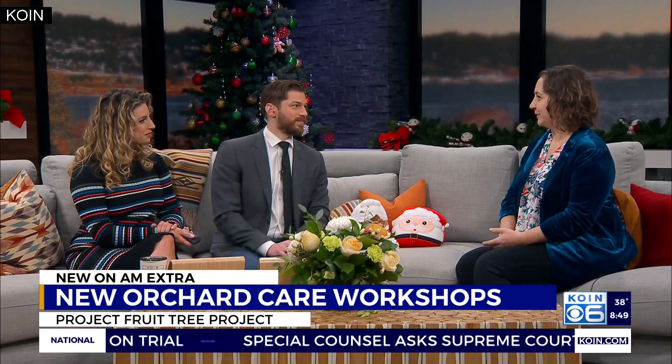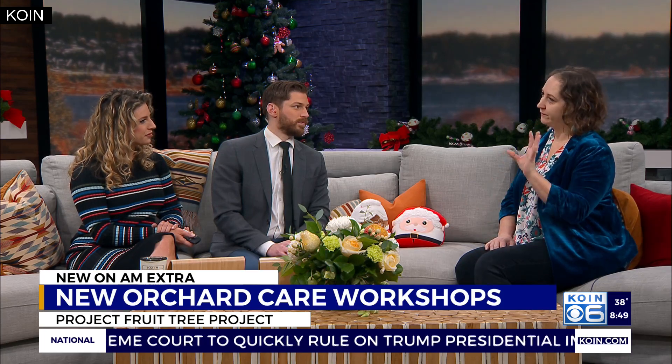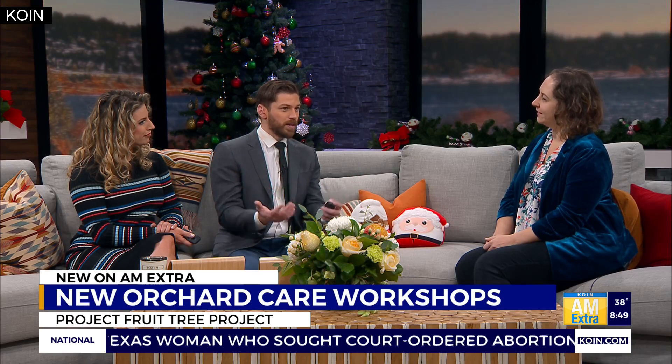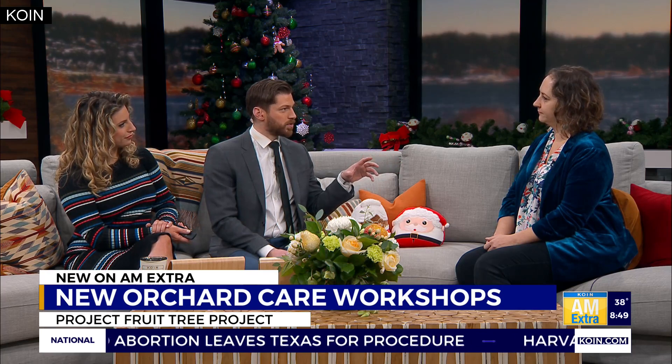We'll also be doing a lot of work this year with integrated pest management — which is fancy for 'let's get rid of some of those coddling moths and make the apples better.' Those are going to be really fun workshops. We're excited because we're doing it in partnership with Tree and Ladder Fruit Tree Care with Jesse Spain. We think it's really important that people learn from different teachers, since other teachers will have different strategies that might resonate more with people.